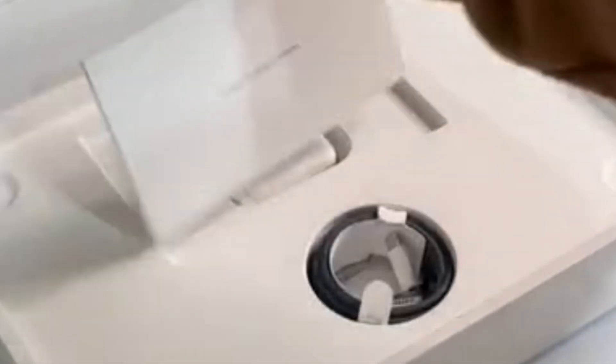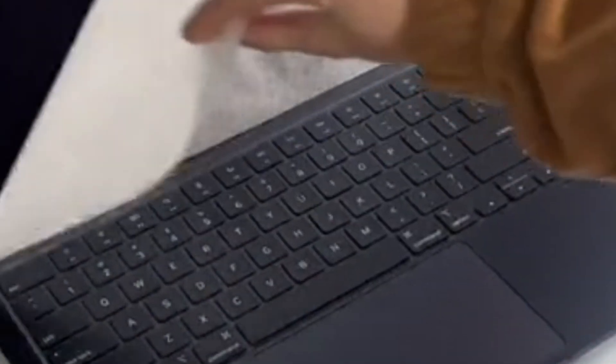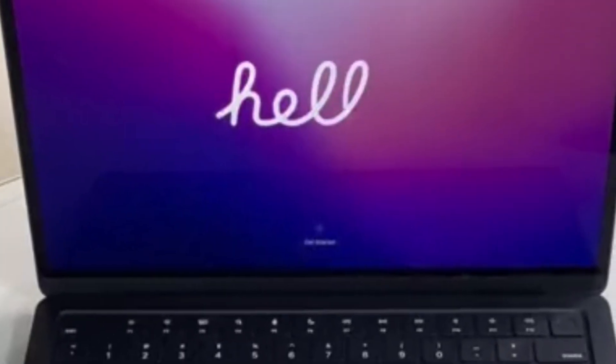Come unbox my new MacBook Air M2 with me. It's been quite a few years since I've gotten a new laptop, and with all the projects I've been working on lately, it was time for an upgrade. I picked the new color Midnight, and it just came in the mail. I have so many fun new projects in the works and I'm really excited to work on them on this new laptop. My last laptop was the MacBook Pro, but this MacBook Air looks like a totally upgraded version and I think it's great so far.